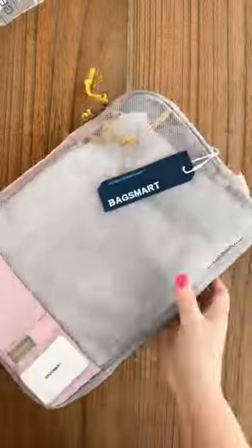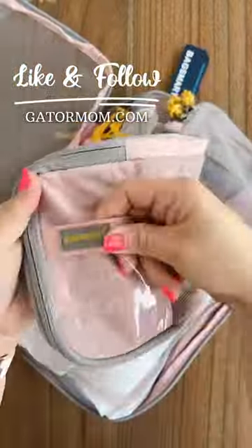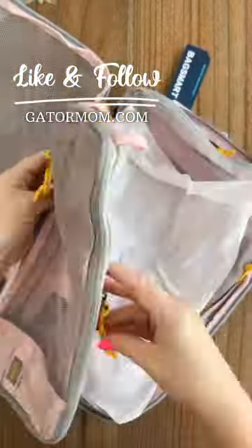I also needed new packing cubes. These have really high reviews on Amazon and they seem like really good quality, so I think they'll work.